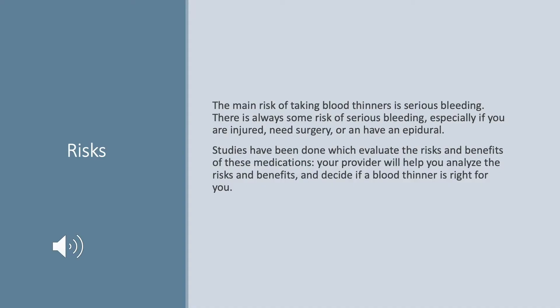The main benefit of taking a blood thinner is to prevent clots from forming. However, the flip side is the risks. The main risk of taking a blood thinner is serious bleeding. There is always some risk of bleeding, especially if you have a major injury, need surgery, or have an epidural — inserting a needle into your spine for anesthesia. Studies have evaluated the risks and benefits, and your provider will help you decide if a blood thinner is right for you.